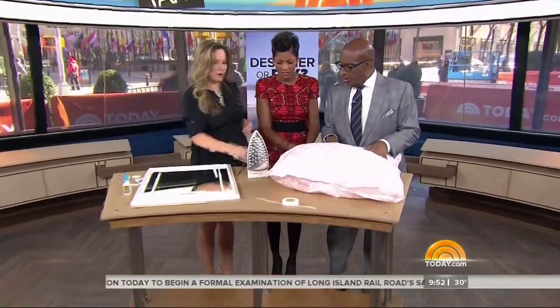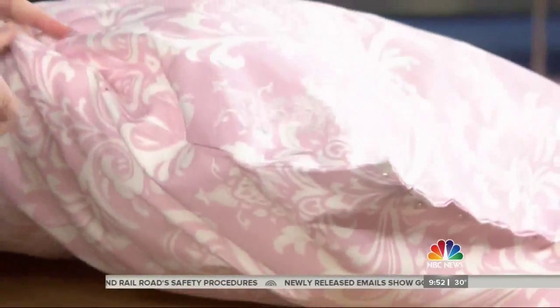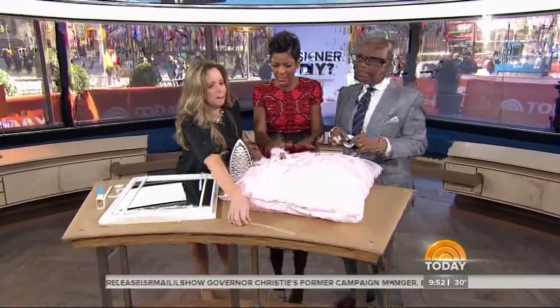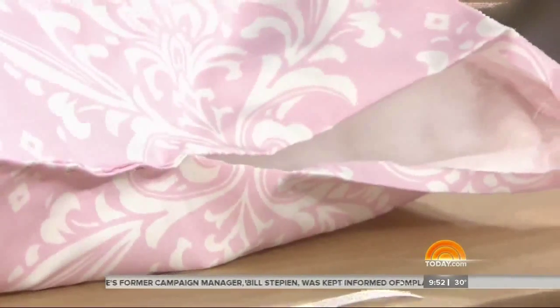And then the dog bed. This is the fusion fabric tape — it is so genius, and if you don't sew, this is your best friend. You can see the seams right here — that was done using fusion tape and an iron. You just fold it over, take two pieces of fabric, put the stuffing in that your dog would like, and then fuse it together. Takes no time at all.